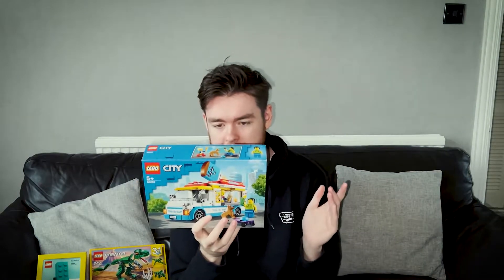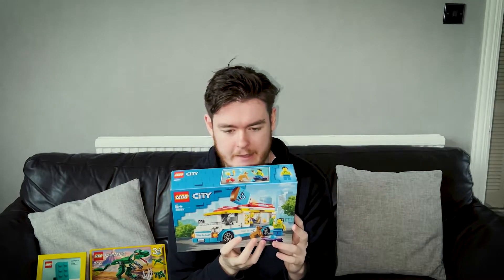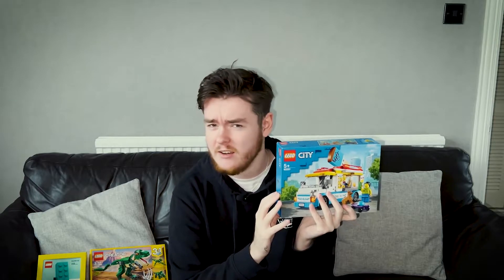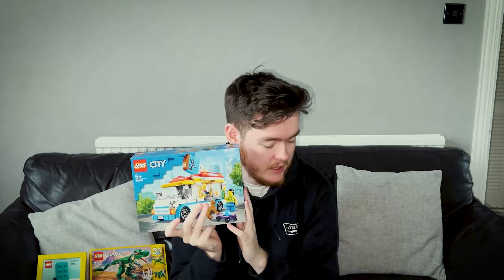Coming up next, we have the Lego City Ice Cream Van — this is the newest one, I believe, but I think it has been out for a little while now. I got this off Amazon, I believe it was reduced from $17.99 to $13.99, which is a great deal. I'm not a massive City fan, as I explained in my Bradley's haul video, but I love the City vehicles — I think they're so lovely. I'll just probably keep collecting these when they release.